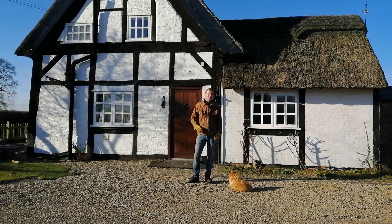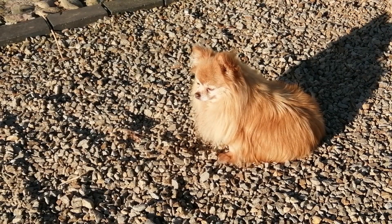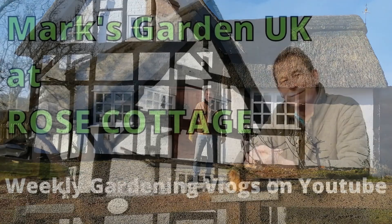So please do join me and Simba the dog on our gardening journey. Subscribe to my channel, hit the notifications bell, and comment below, and I'll see you soon.